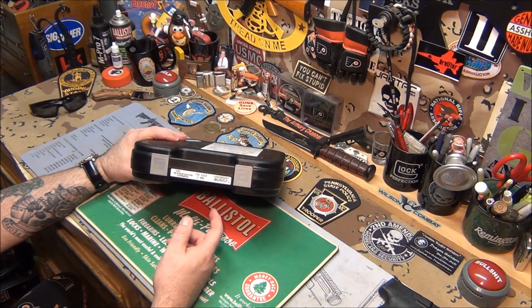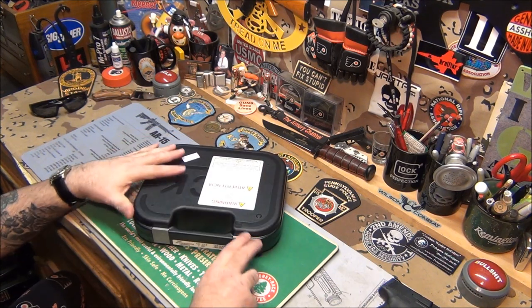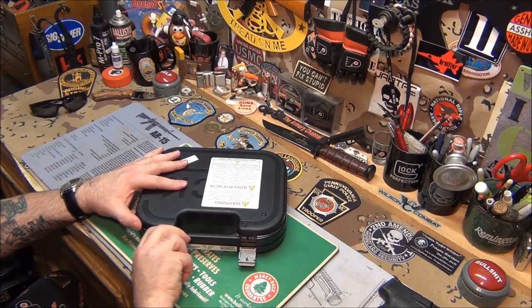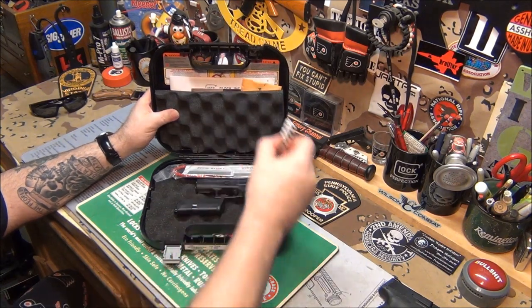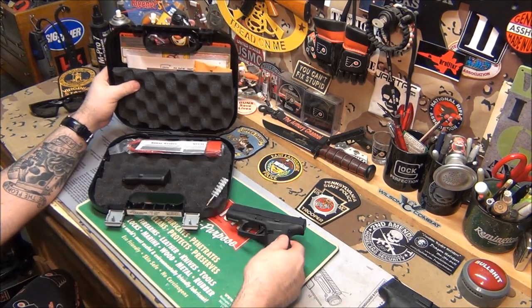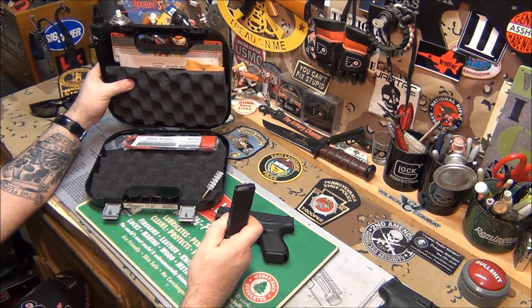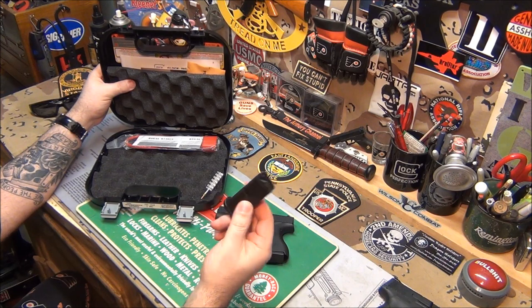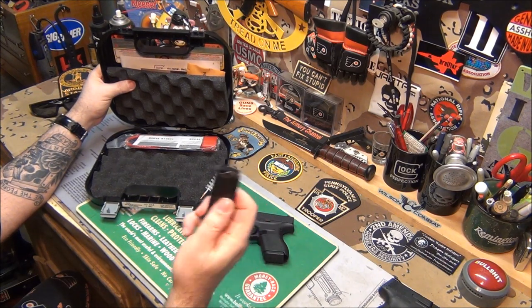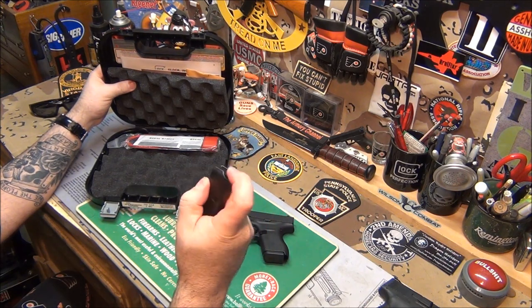Here it is — the Glock 42. It comes with two six-round magazines. It comes just like any other Glock — it's really neat looking, just a miniature little Glock. There's a mag in there and an extra mag, and it looks like a single stack mag. Six plus one — your typical classic strong steel wrapped in polymer, beautiful Glock mags with a real strong spring.